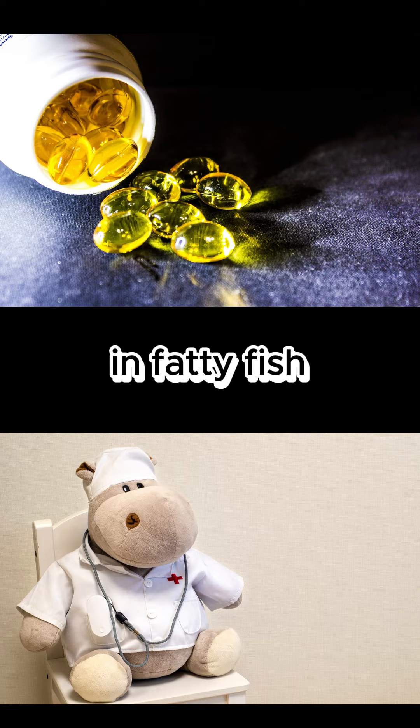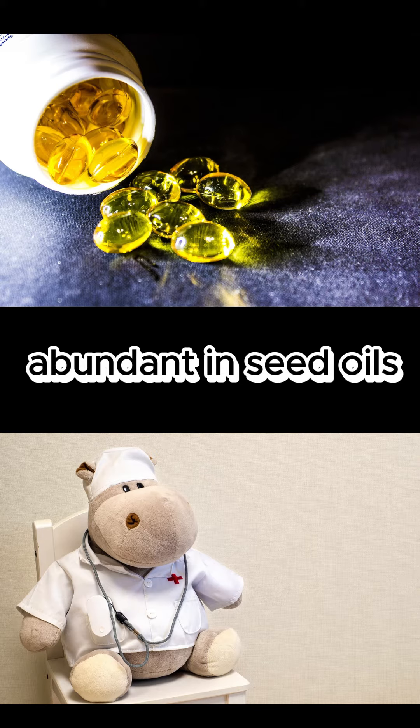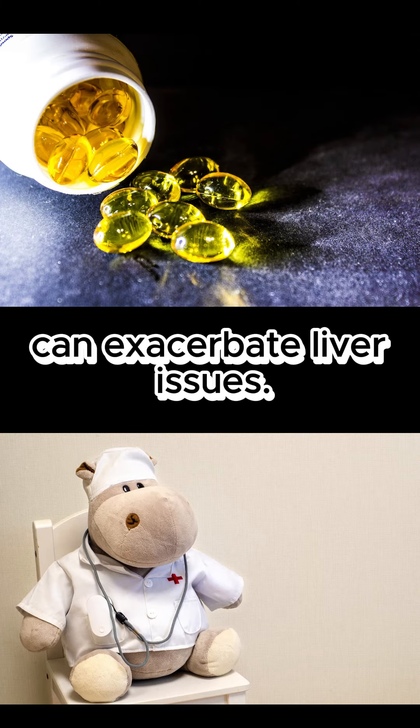Omega-3 fatty acids found in fatty fish help decrease inflammation, while omega-6 fatty acids, abundant in seed oils, can exacerbate liver issues.